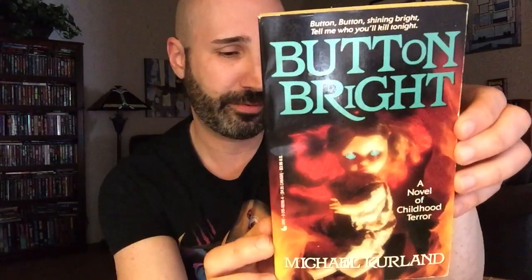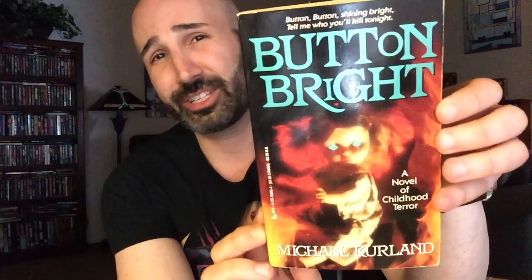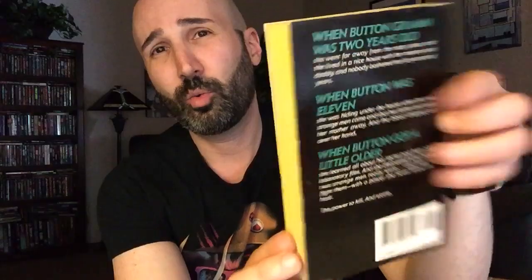Next we've got Button Bright, written by Michael Kurland, published by Jove in 1990. I've heard really, really good things about this one — it sounds amazing. 'A novel of childhood terror.' You guys know I love my childhood horror. This one's got some really good reviews and is one that just doesn't get talked about very much, but the people who have read it seem to love it. So I figured why not — it sounds really, really interesting.